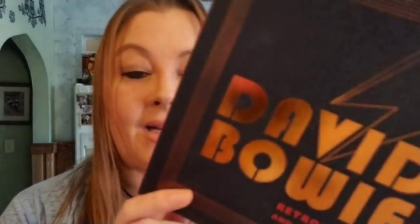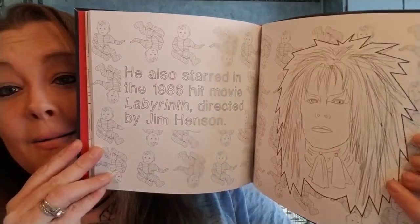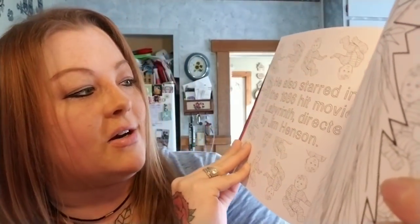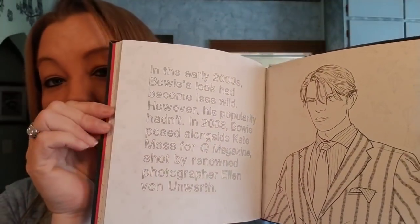There are so many other books I could have bought — there was one by a famous YouTuber. But I also found, seriously, a David Bowie Retrospective and Coloring Book. I wasn't really going to get this one, but it was so cool I absolutely just gave in and had to pick it up. It gives you some information — like this one says he also starred in the 1986 hit movie Labyrinth, directed by Jim Henson. I love that movie. So you get to color the pages and it gives you information about David Bowie. I've never seen this book before hauled, so I had to pick it up.